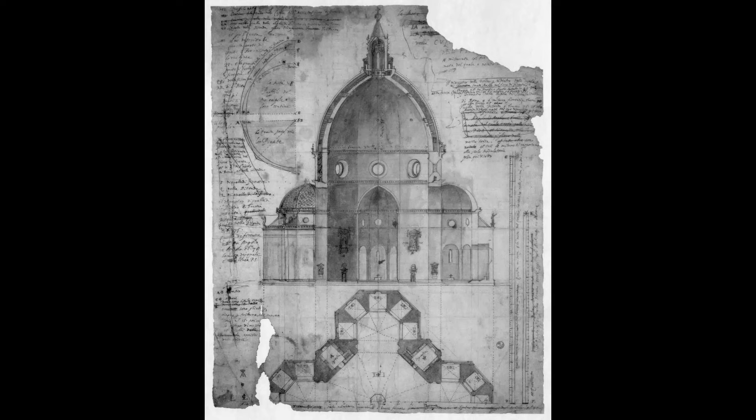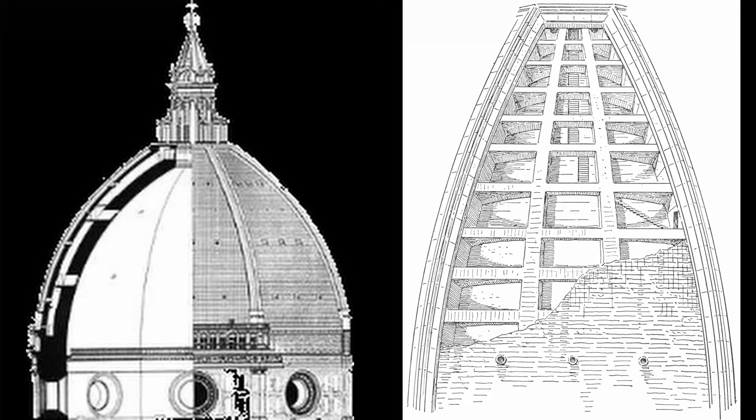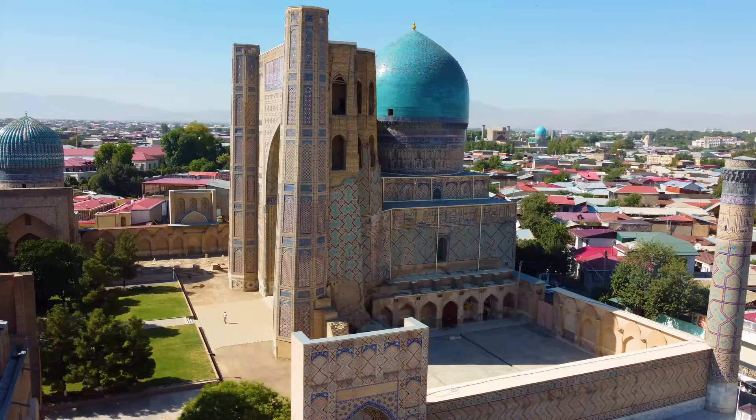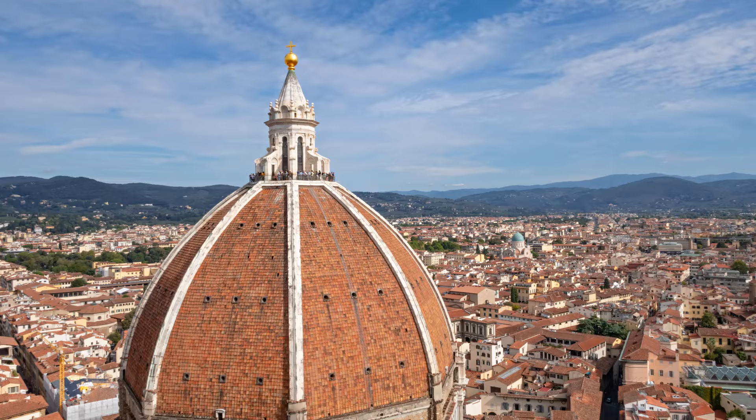His plans achieved a feat of engineering no other competitor could match. He would build the enormous dome without any supporting structures used during construction. The engineering behind the construction is beyond the scope of this video, but it was based on the concept of building a dome within the outer dome. While this style of architecture was untried in Europe, it was common in Islamic architecture at the time, such as with the Bibi Khanum Mosque, built in modern-day Uzbekistan several decades before Brunelleschi's dome.